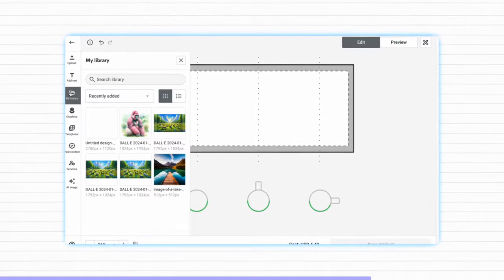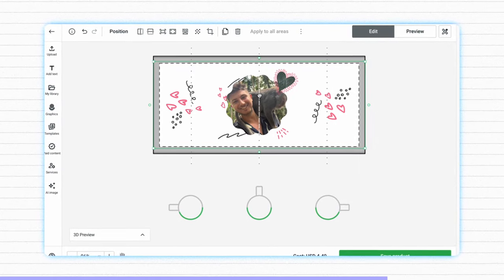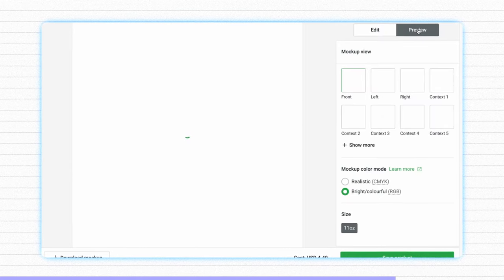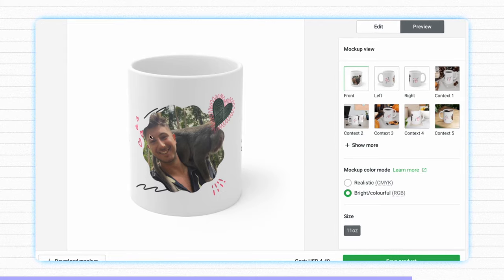Whenever you get an order from Etsy, make sure in order notes to ask for some sort of personalization — maybe a picture or whatever text they want on the mug. Then for each mug design you need to create, just insert the customer image, download it as a print file, and simply upload straight to your print-on-demand website, which will of course be integrated directly into your Etsy store. There are ways to make this process for personalized print-on-demand items a lot more seamless, but I'll do a special breakdown on exactly how to do that in a future video.